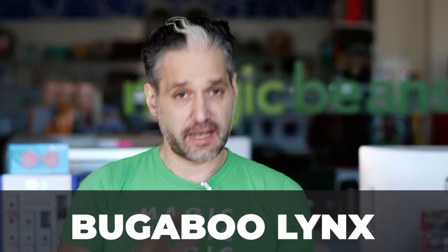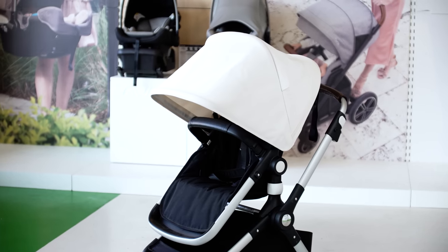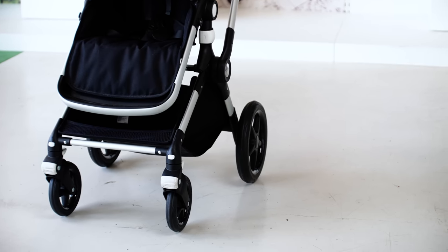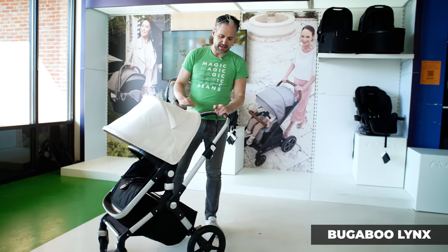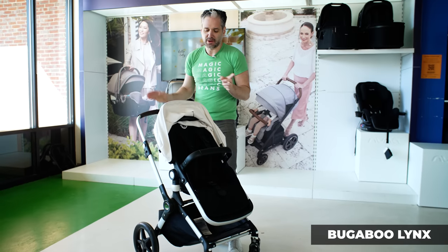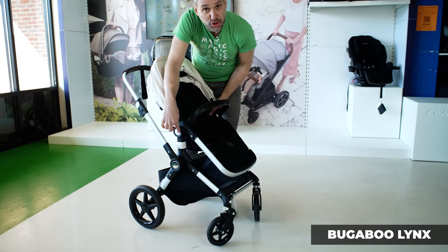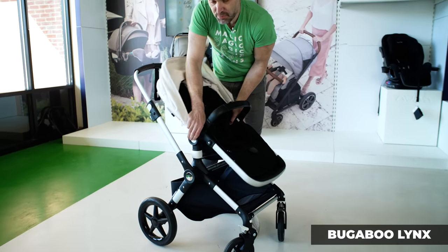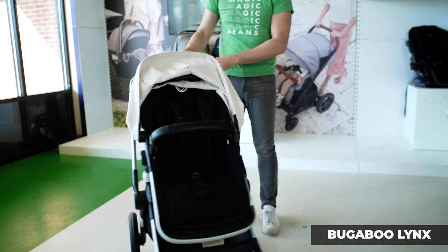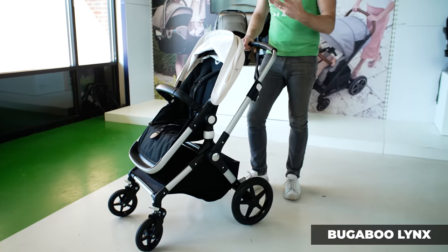The Bugaboo Lynx is similar to the Fox but at a more affordable price point. The seat goes in both directions, it's easy to fold, and it does not come with a bassinet. If you want the quality of Bugaboo with a little easier on the wallet, check out the Bugaboo Lynx. It has very similar DNA and design to the Fox. To recline it, there are little circles on the side — you push them. The wheels are a little smaller, but it still has that great Bugaboo quality.